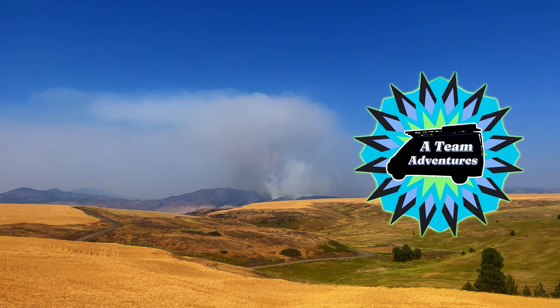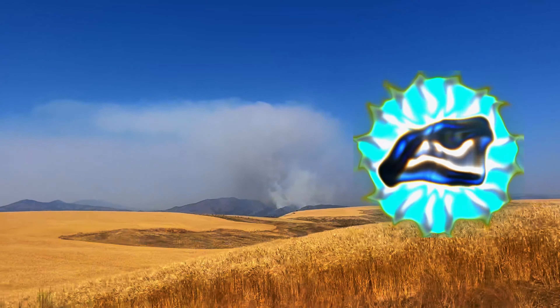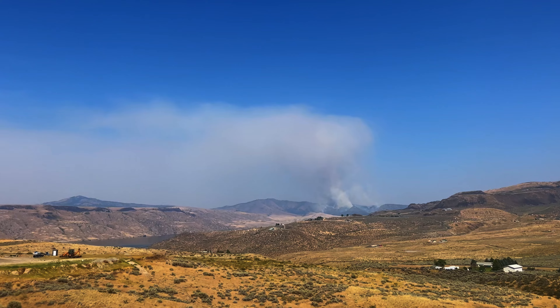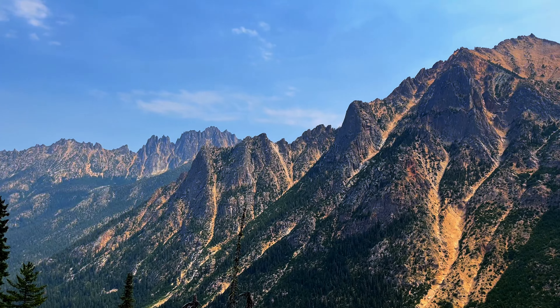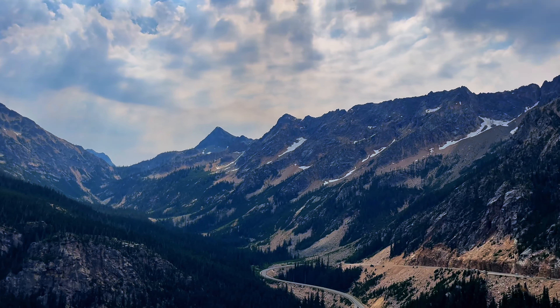Hello everyone and welcome or welcome back to our channel. This week we are heading west through Washington. Right now we're passing the Pioneer Fire which is burning over 35,000 acres currently, and we're really heading west because we want to escape the smoke that is plaguing most of the west right now.